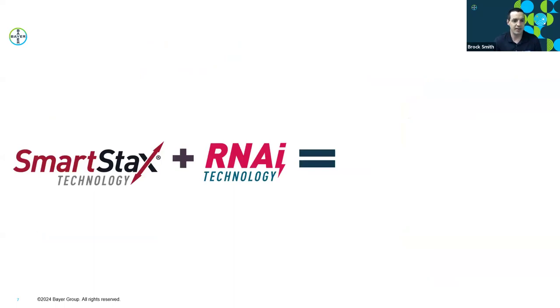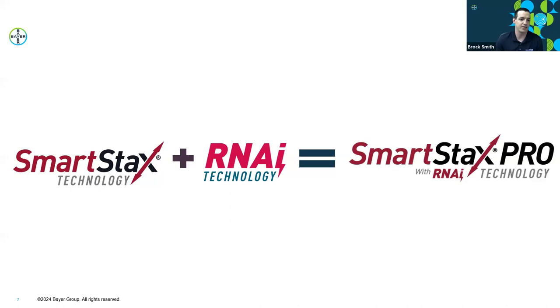How do we make SmartStax better? SmartStax Pro is a new commercial trait available this year. It builds off SmartStax and adds RNAi technology to help with below-ground rootworm protection. The RNAi technology is a new, novel mode of action against corn rootworm. Here's a short video to help explain SmartStax Pro.